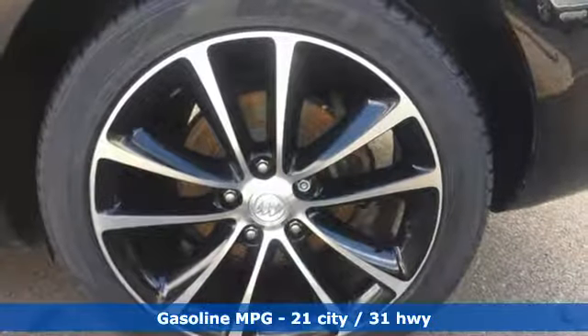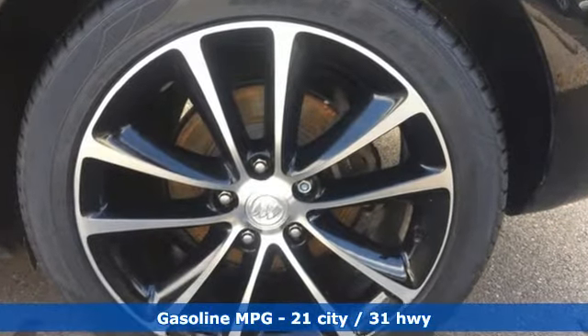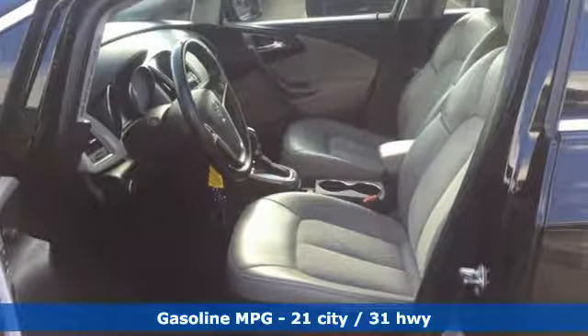Streaming audio, power heated mirrors, dual zone climate control, rear parking sensors, Wi-Fi hotspot,